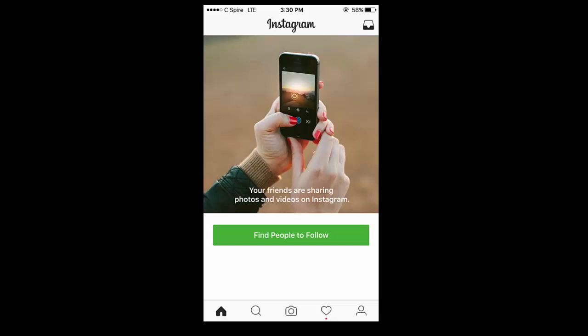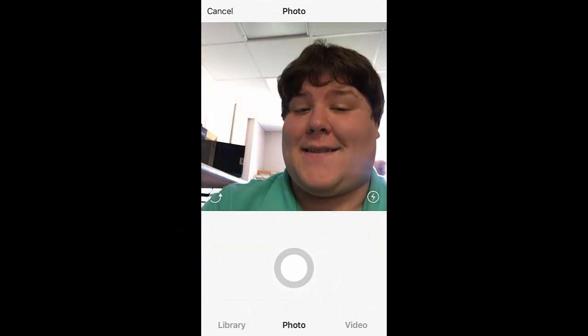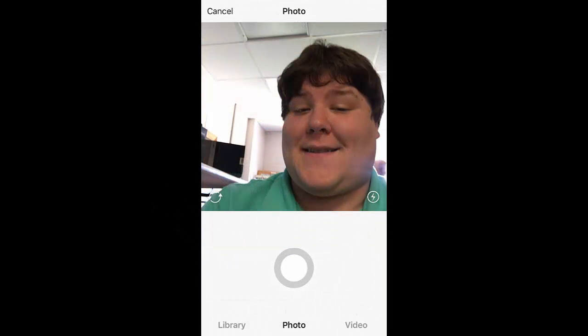Step one: tap on the camera icon below the middle of the screen. Step two: once you complete that, you can select library, photo, or video. Select photo for this tutorial.